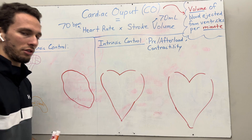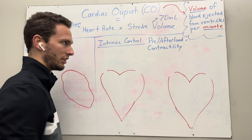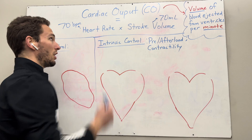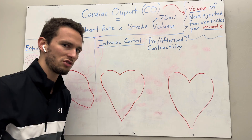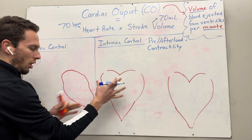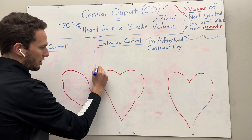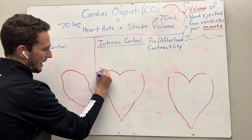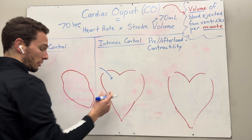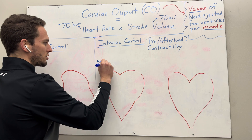Intrinsic control — the three terms I want you to remember are preload, afterload, and contractility. Those three things affect the intrinsic control aspect of regulating cardiac output. But first, we need to understand two things. When the heart is relaxing, it is going to be filling with blood passively. There are veins that bring blood back to the heart through either the pulmonary or the systemic circulation — either from the lungs or from the body — and this is called venous return.